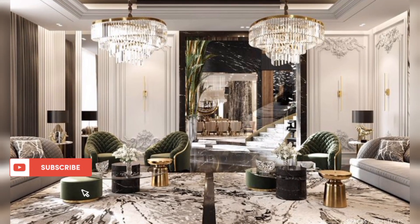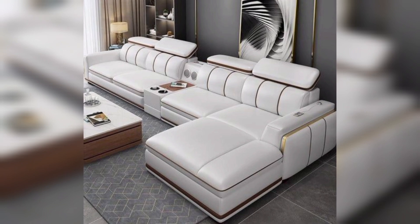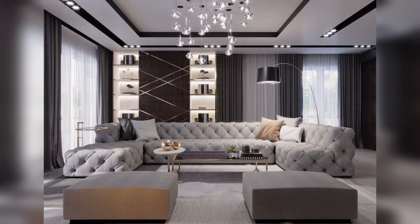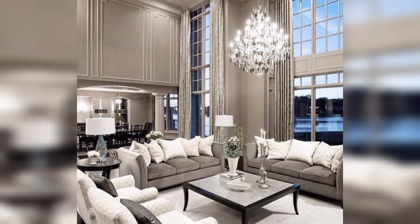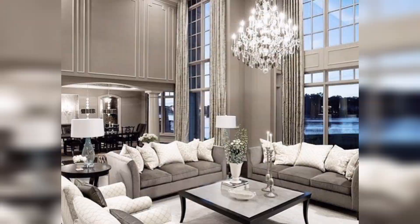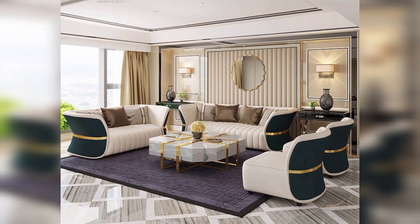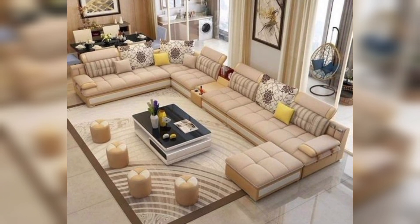Ready to transform your living room into a design haven? Today we're unveiling a treasure trove of interior design ideas that'll breathe new life into your space. From cozy reading nooks to bold patterns and global eclectic vibes, we've curated a collection that caters to every taste and style. Say goodbye to the ordinary and hello to a living room that truly tells your story.